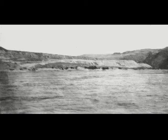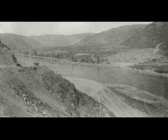Here are a few black and white pictures my mother took during the construction. These pictures are covered from the start of construction in 1933 until dedication in 1942.